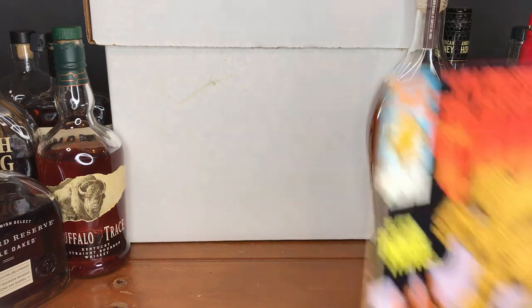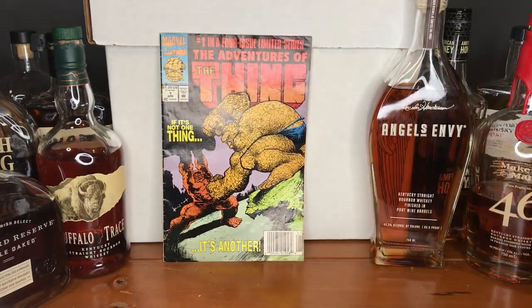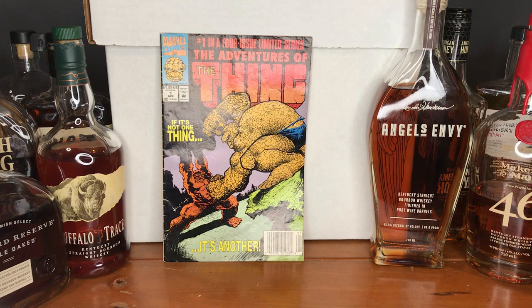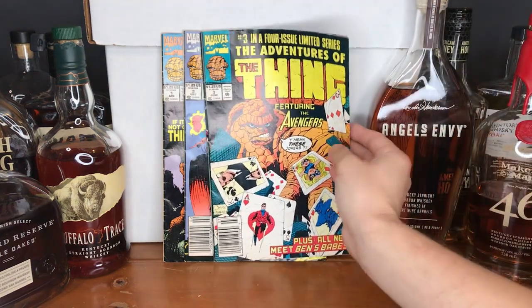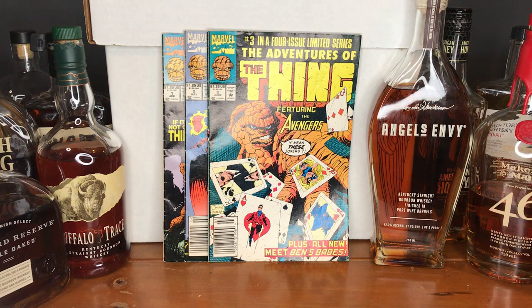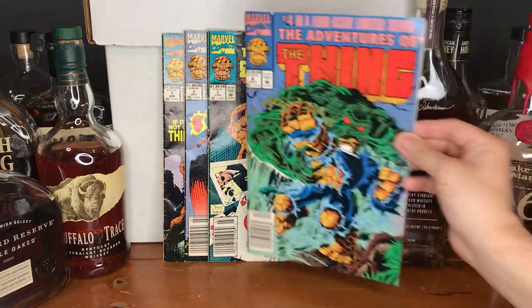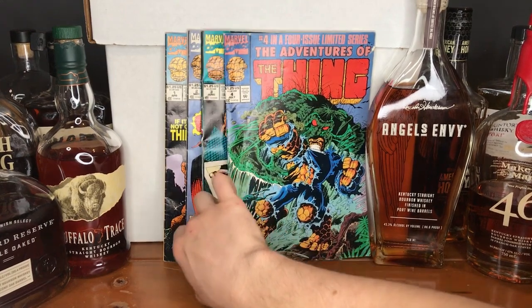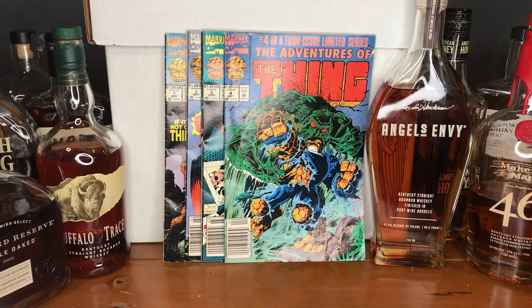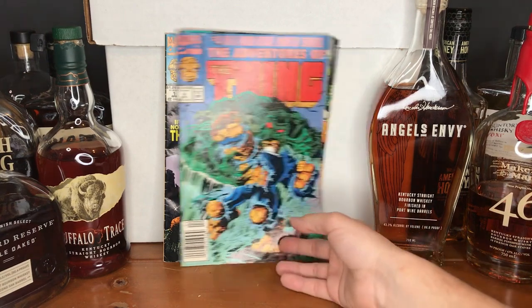Continuing on with runs I was able to get a good chunk of: here is Adventures of the Thing, issue number 1. I was able to find issue 2 — versus the original Ghost Rider, that should be fun — issue 3, featuring the Avengers, and issue 4 to complete it. Is that Man-Thing on the cover there? Getting a little more love now after that Halloween event from MCU on Disney Plus. This was a great find — issues 1 through 4 of this mini-run. A lot of the comics in their bins are not all bagged and boarded, but they are generally a good find for a dollar.